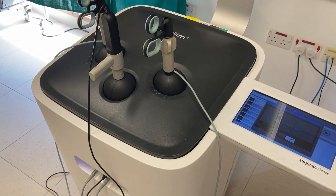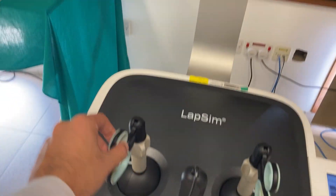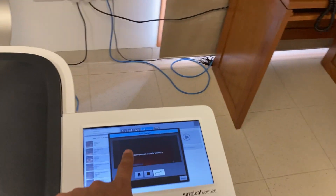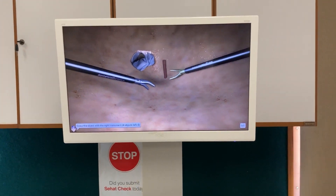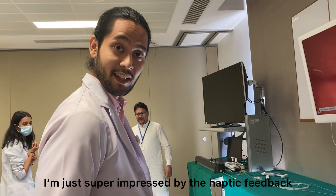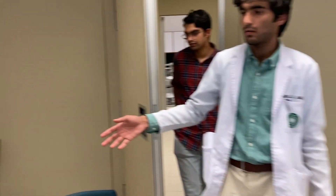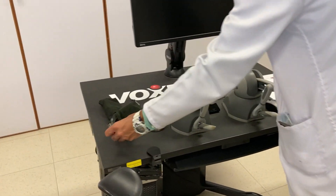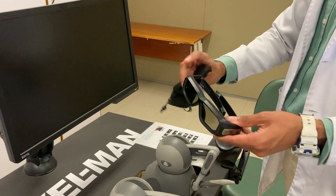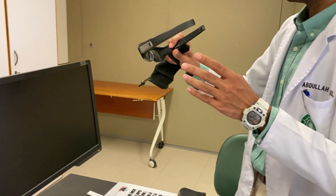This machine is the laparoscopic simulator — it simulates a laparoscopic procedure. It's on demo mode right now but you can move the instruments and adjust the camera with the controls. Super cool. Next is the ENT simulator called Voxel Man. It comes with video glasses that give you depth-of-field vision in 3D, so you can really see what you're working on — really futuristic stuff.